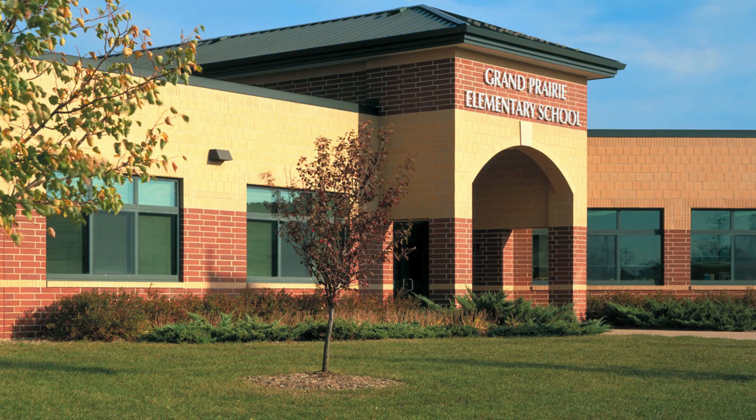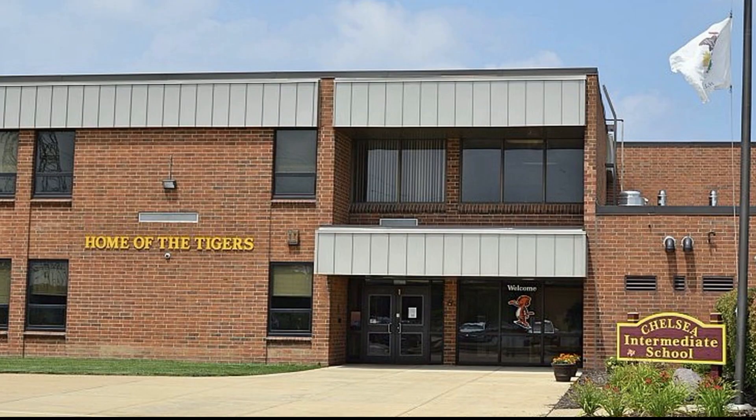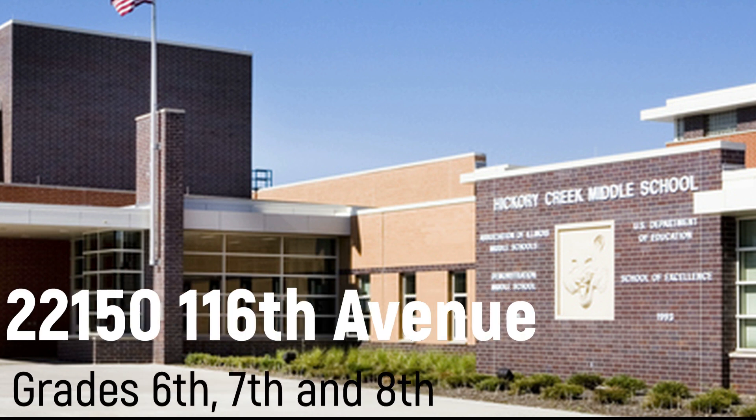Frankfort School District 157C has three schools. Grand Prairie is located at 10480 Nebraska and is for grades early childhood through second grade. Chelsea Intermediate School is located at 22201-22297 South 80th Avenue for grades 3rd, 4th, and 5th. And Hickory Creek Middle School is located at 22150 116th Avenue for grades 6th, 7th, and 8th. GreatSchools.org has rated these schools anywhere from a 9 to 10.